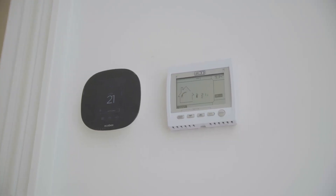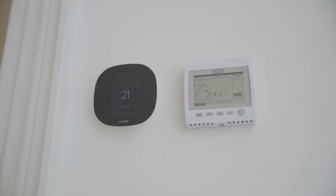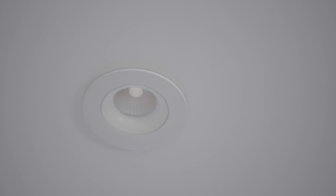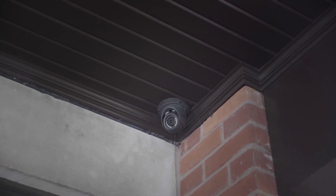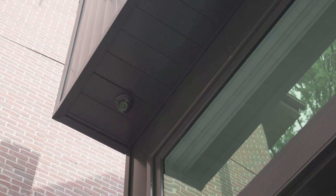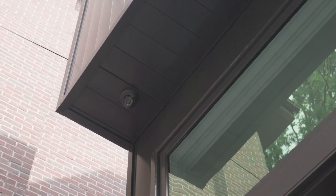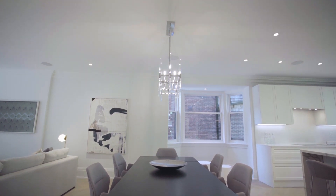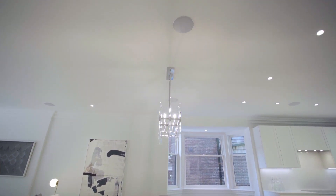I specifically wanted a smart home system to integrate all these electronic devices into one easy to use interface. This includes centralized control over Lutron, automating lighting controls and blinds throughout the house. Security is maintained with a video doorbell and security cameras at the front and back of the house with motion and window sensors throughout. Sonos wireless music is enjoyed on the first and second floors with ceiling speakers throughout.